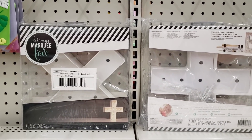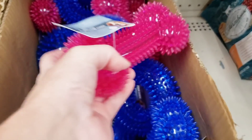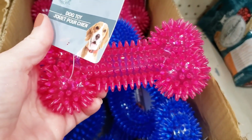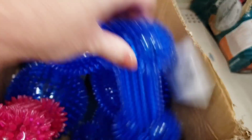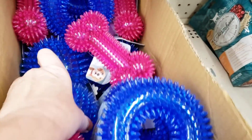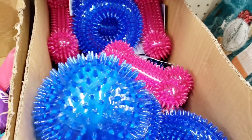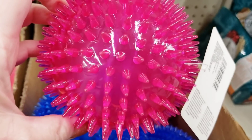They're getting these back in - fantastic deal. Here are some new dog toys. They do squeak and they're very spiky and rubbery. They had it in blue and pink. And a spiky donut and a ball. You can play with that too! And a pink one.